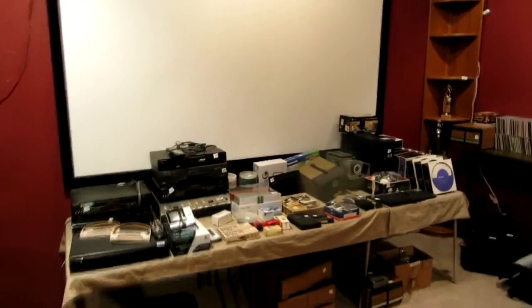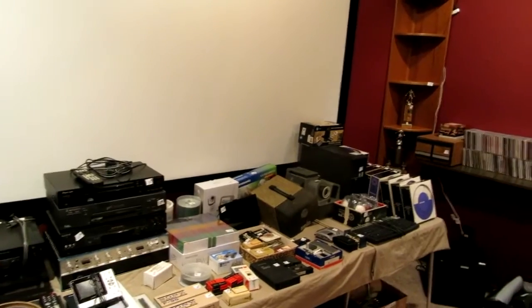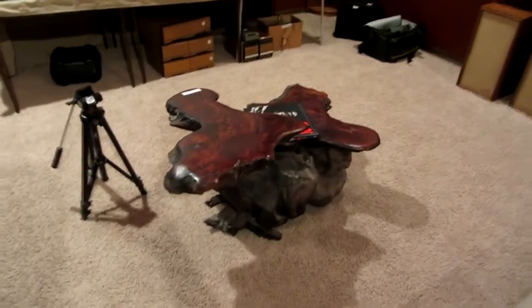There is every single manufacturer — there's Sansui, Pioneer, Sony, Denon, Harman Kardon — pretty much everything you can imagine. We have four of these amazing Cypress wood tables.